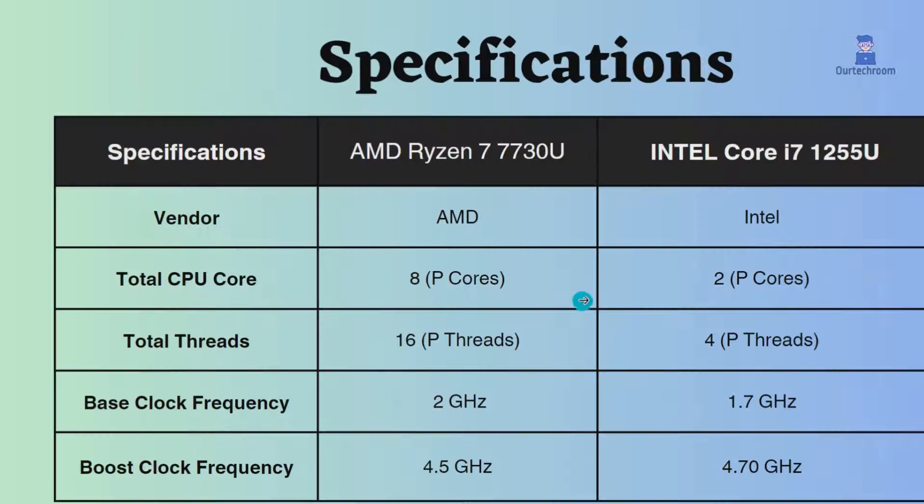This Intel processor has two performance cores, while the Ryzen processor has eight performance cores. Intel has four performance threads and AMD Ryzen has 16 performance threads. Because AMD has more cores and threads, it performs better in multitasking applications like rendering and video editing applications.